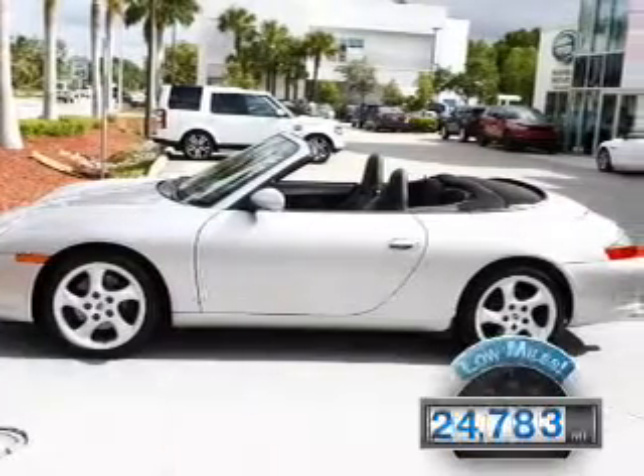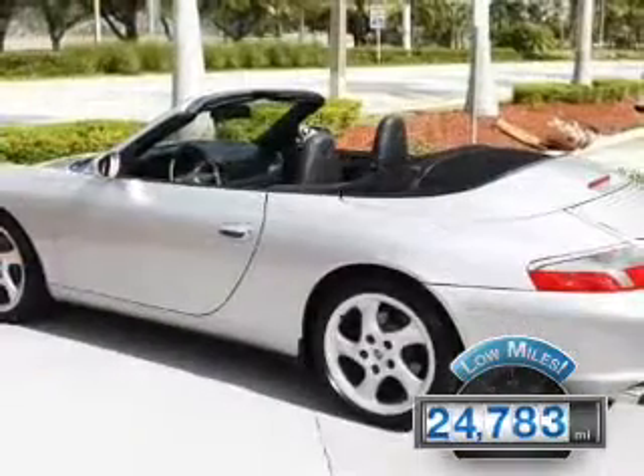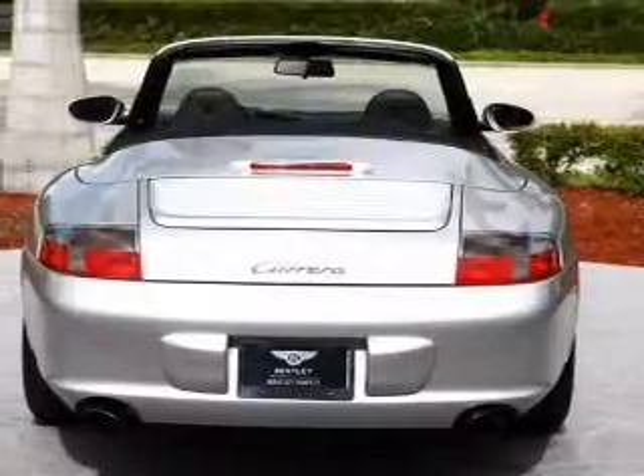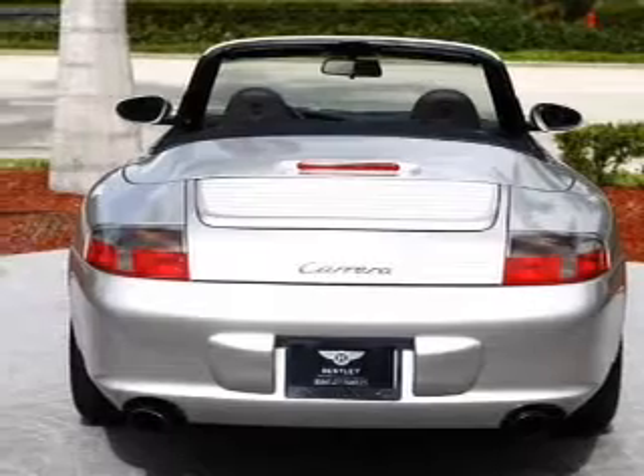With fewer than 25,000 miles, this vehicle has a long road ahead. The features include a turbocharger, a power convertible top, electric trunk, and leather seats.